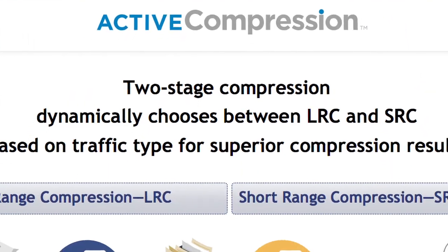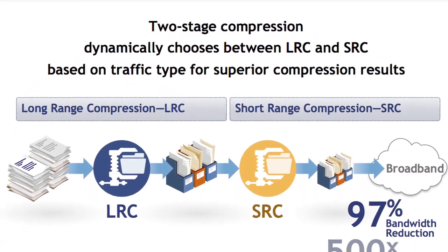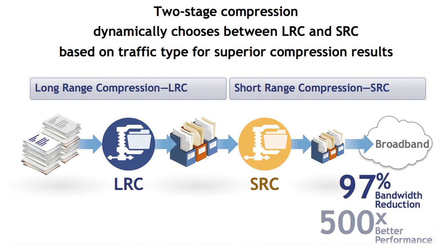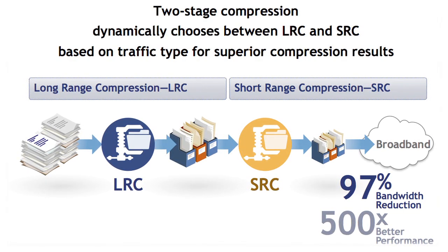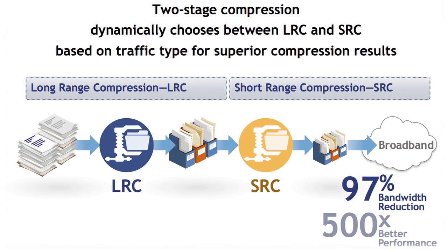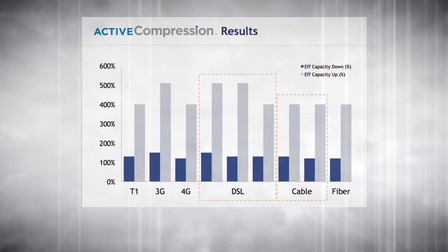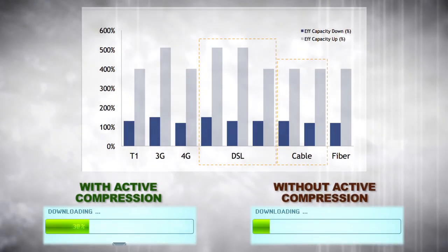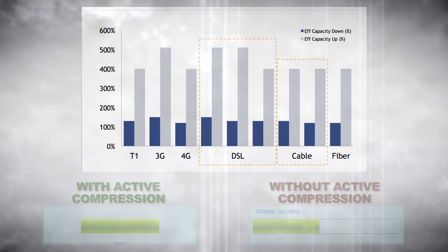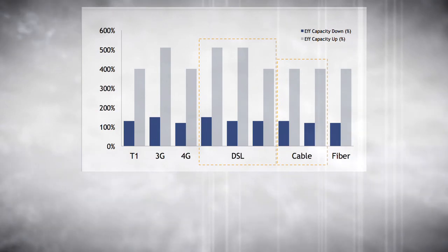Hughes' active compression adds further smarts to the network through an advanced two-stage compression technique. Large, repeated data streams such as web objects are handled differently from short, highly compressible flows such as packet headers, utilizing the compression technique best suited to that flow. Active compression virtually increases the available capacity, as data reduction makes that bandwidth available to other applications — delivering more virtual bandwidth for better application performance without the cost and complexity of upgrading your branch bandwidth.